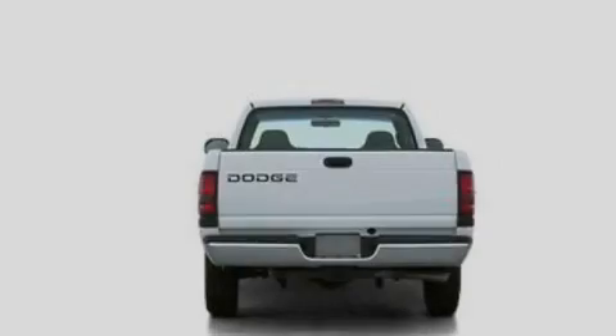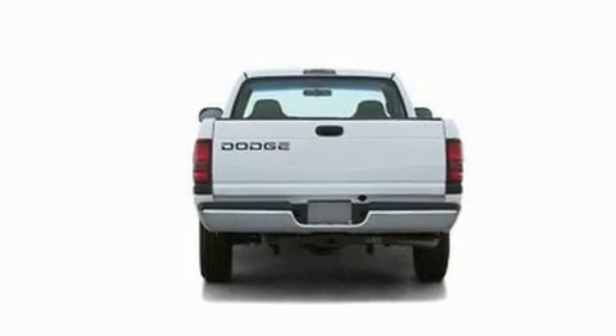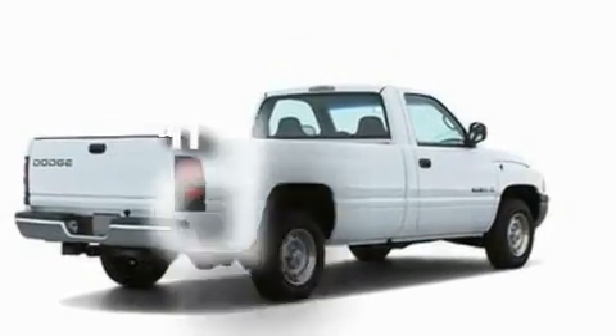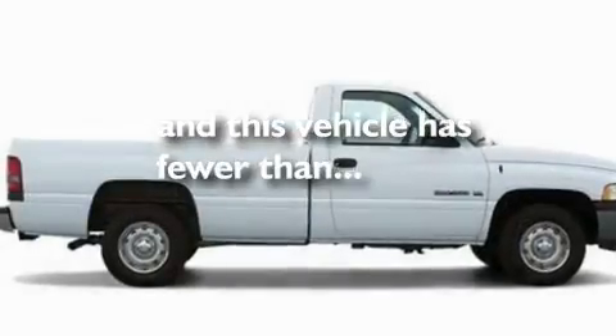Its top features include a chrome grille, 12-volt power outlets, chrome bumpers, an anti-lock braking system, dual airbags, and this vehicle has fewer than 68,000 miles on the odometer.